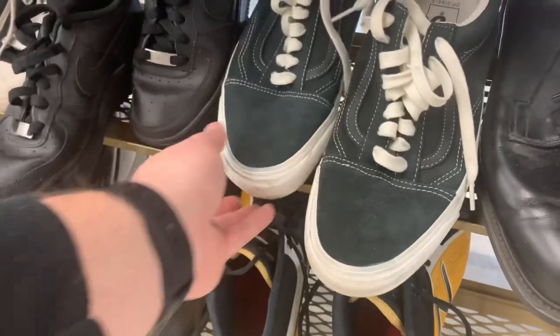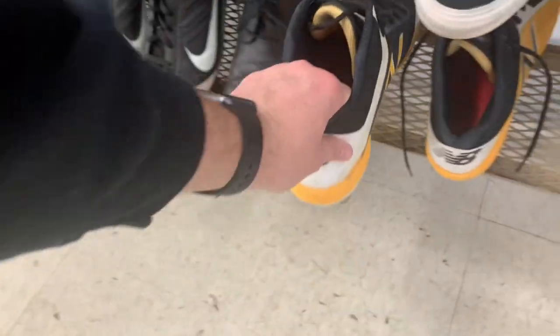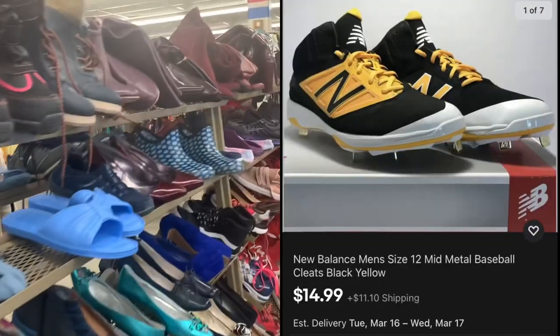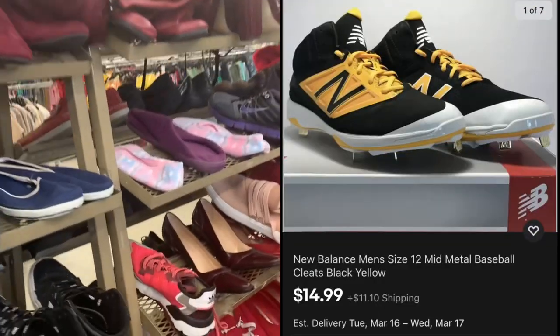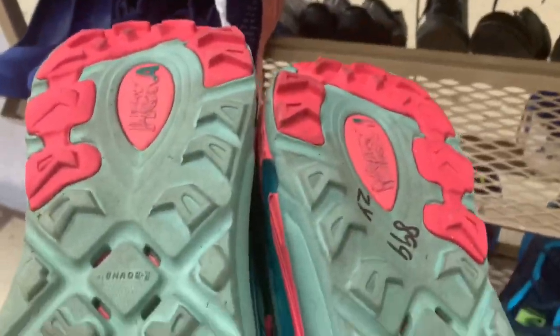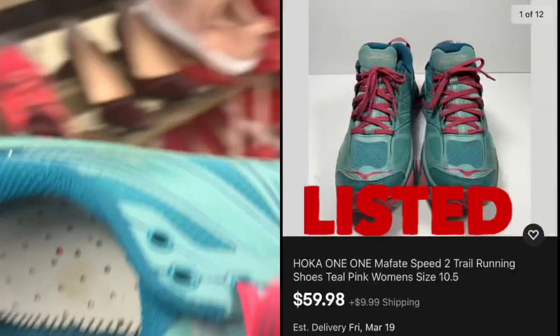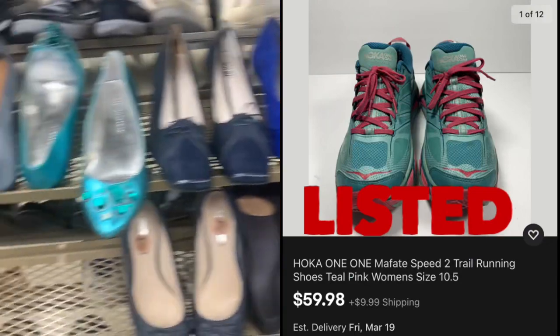This pair of New Balance baseball cleats they wanted $12.99 for — you can get a brand new pair on eBay right now for $15 plus shipping, so there was no money to be made there. There was a Nike running shoe but they only had one shoe. This pair of Hoka running shoes seemed to be in good shape — the only thing they were missing was the insoles — but I ended up picking them up. They were $8.99 and I have them listed for $59.98 on eBay.